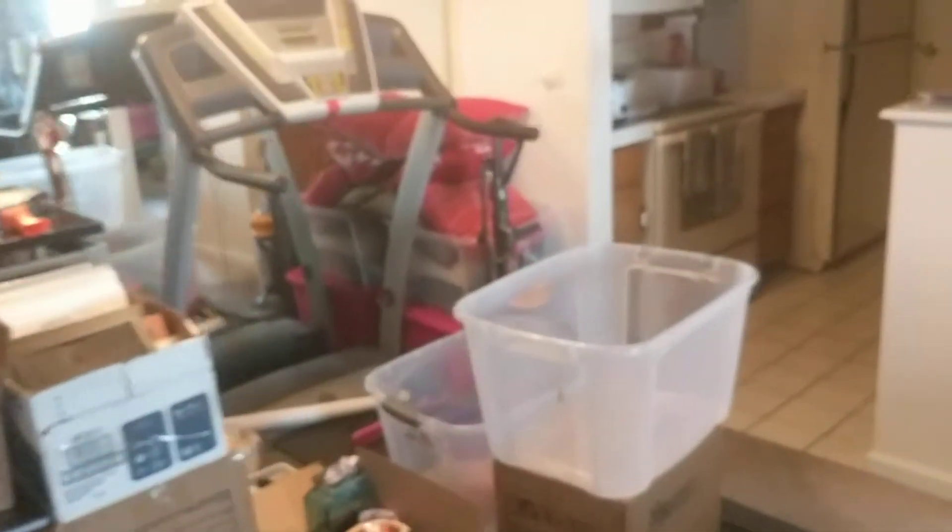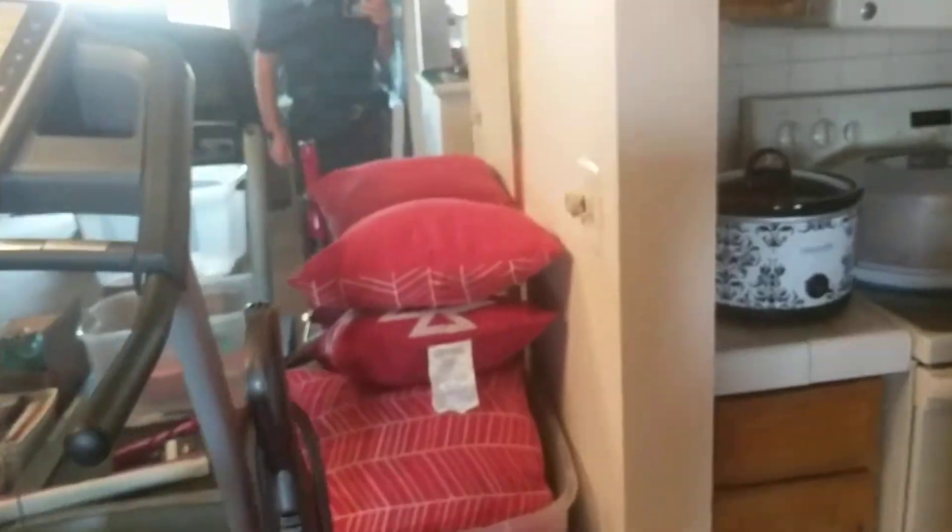At some point we'd want to look at changing out the wallpaper, probably at the same time as changing out the mirror walls. But overall it looks to be in good shape — it's a nice unit. There is covered parking underneath, which is really nice on the winter days. I'm not sure if this unit has one or two spaces. And as I said, secured entry, which is another good plus.